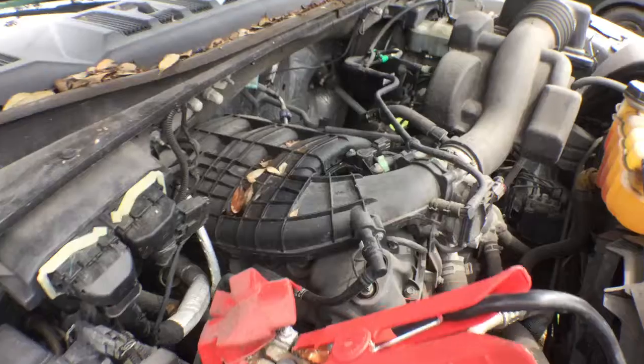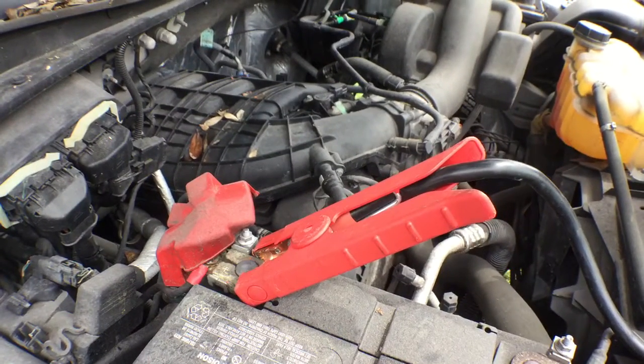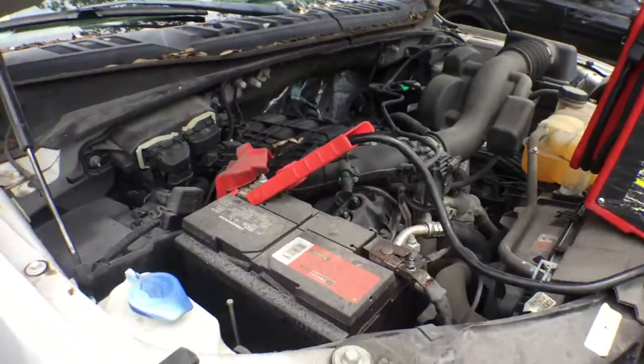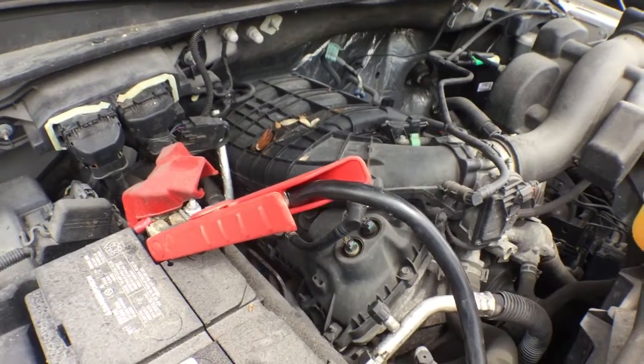Go ahead and rev it up, listen to that motor. The motor sounds good. This car has been sitting for almost two years. We put the jump box on it and it started right up. The motor sounds good, it idles smooth, it revs up nice.